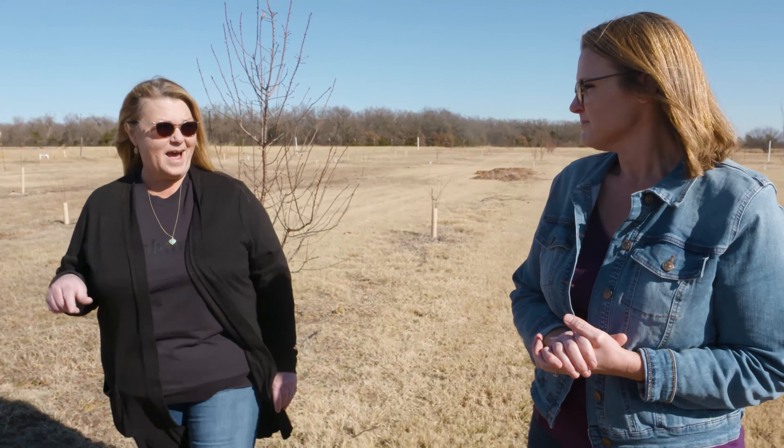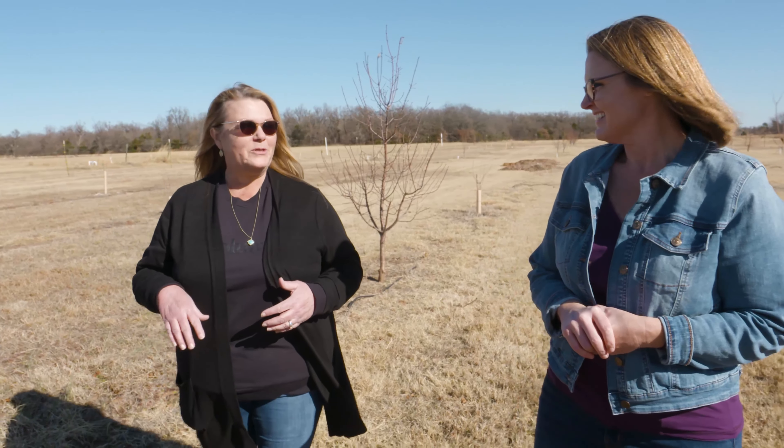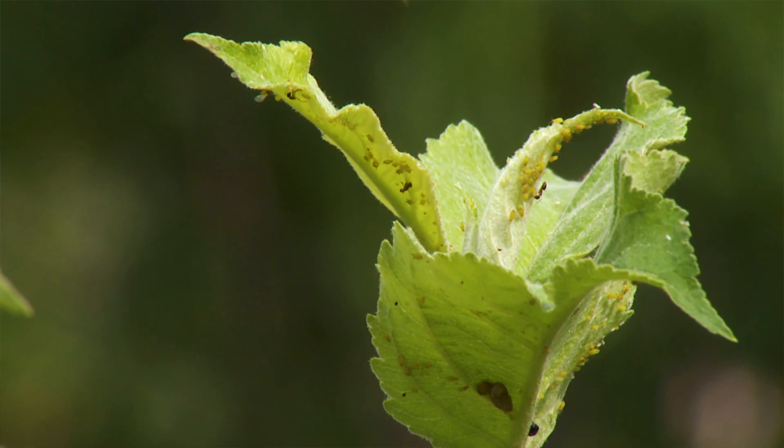The most important thing is to make sure that you're buying something that is adapted for your area. Oklahoma is not California or Washington — we have very fluctuating temperatures, so we want something that's going to be adapted to our climate and the amount of disease pressure that we might have. That's really important to consider when you're looking for a fruit tree.